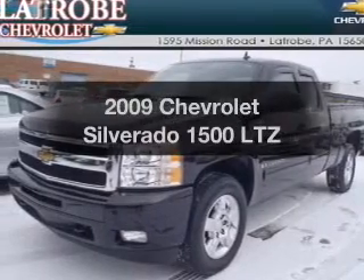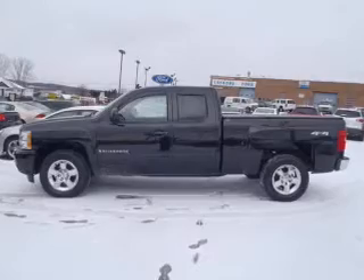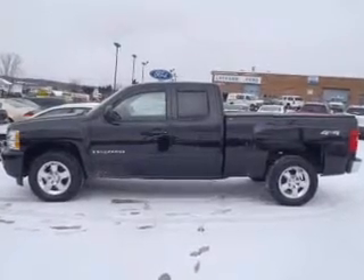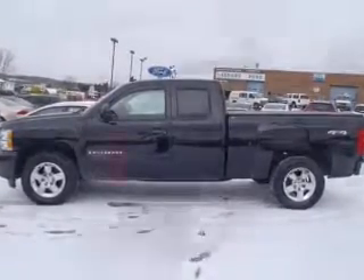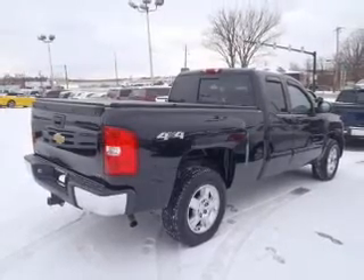Check out this 2009 Chevrolet Silverado 1500. If you're looking for a first-rate auto, this one could be yours today. With a powerful 8-cylinder engine that responds smoothly to its automatic transmission, stand out from the crowd with premium wheels.